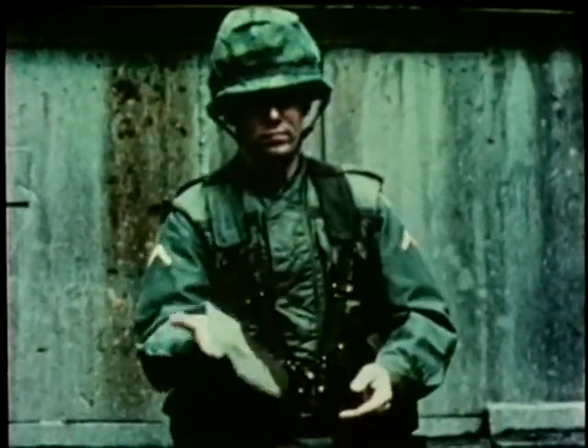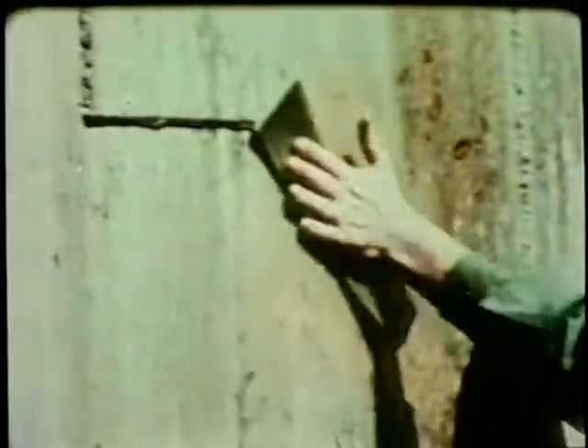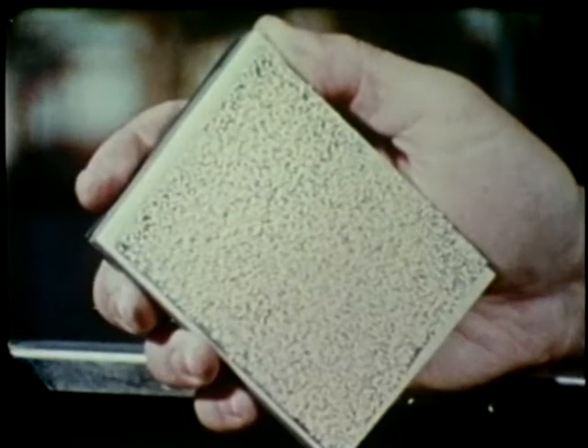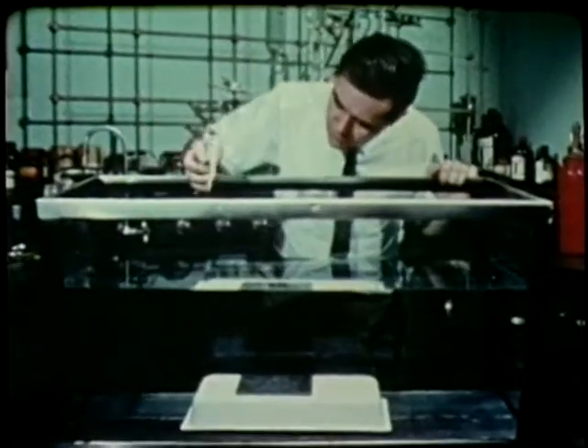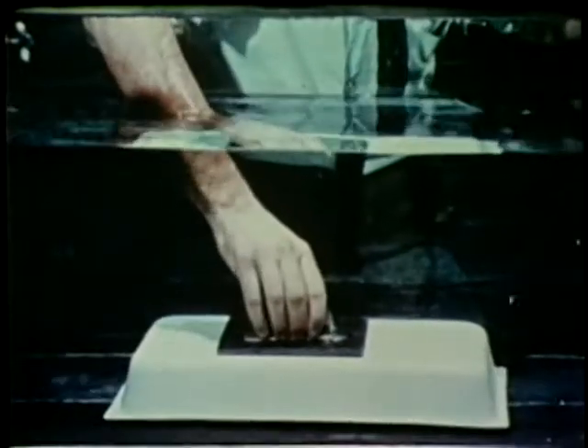Pure research such as this can often bear fruit in unexpected ways. For example, in searching for an instant underwater adhesive for demolition charges, Army scientists hit upon the technique of microencapsulation. In this process, the tiny adhesive resins and polymer particles are chemically coated inside a protective bubble, which prevents them from reacting with each other. Then, when pressure is applied, the bubbles burst and the adhesive bonding rapidly takes place, even underwater.